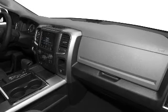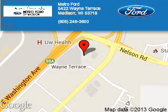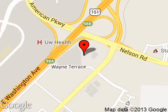Let us put you in the driver's seat today. Call or click to contact us. Metro 4 is dedicated to doing everything possible to ensure that the experience you have selecting your next vehicle is a pleasant one. We are located at 5422 Wayne Terrace, Madison, Wisconsin 53718.